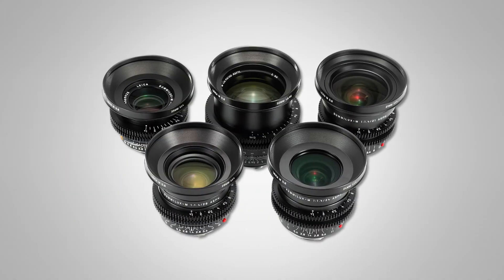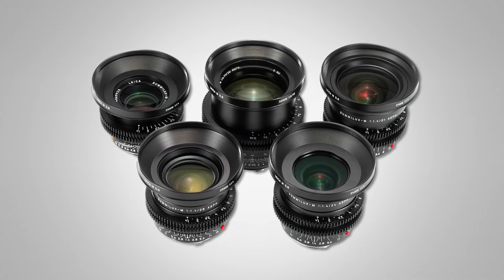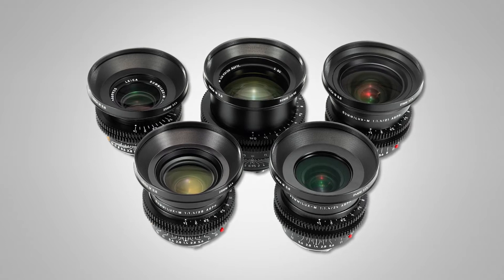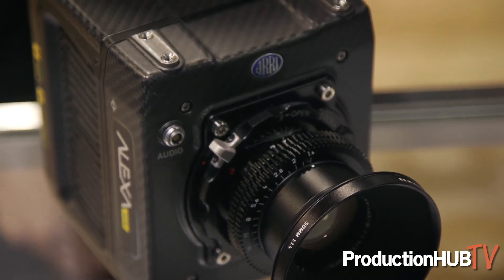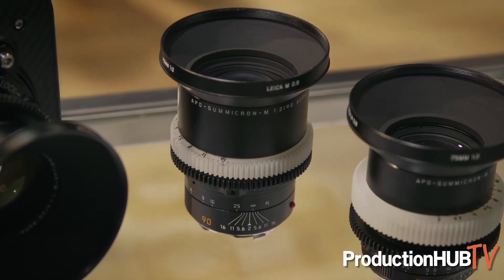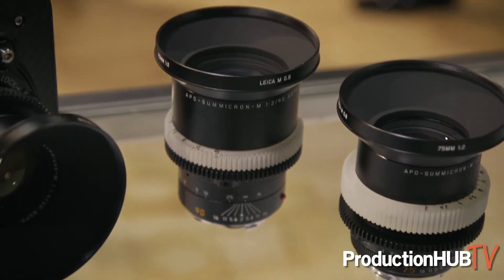Those are going to be coming out in the summertime. Switching to our Leica M 0.8 series, which are based on the iconic Leica M series glass — we already had a 21, 24, 28, 35 f/1.4 lenses, plus the 50 millimeter Noctilux f/0.95 lens. We're introducing a 50 f/1.4 to complete that super speed line, and then a 75 millimeter f/2.0 and a 90 millimeter f/2.0, so we'll have from 21 to 90 millimeter focal lengths in that line.